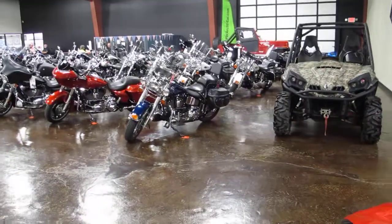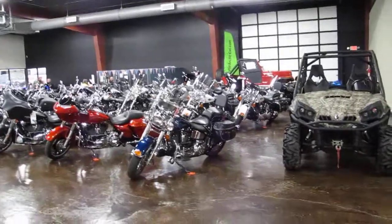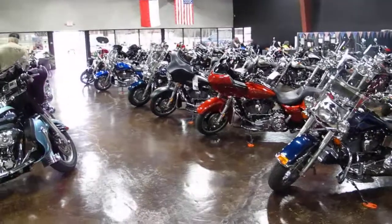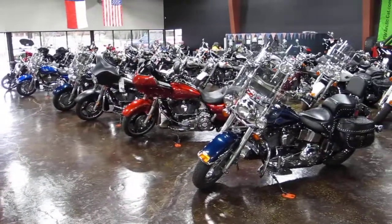There's our showroom with all kinds of Harleys and all kinds of motorcycles. Between this store and our sister store, American Motorcycle, we have over 300 motorcycles available for sale. Hope you have a great day — this is Bronco Bob wishing you happy trails.